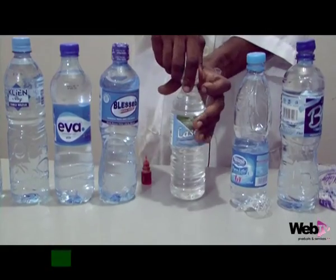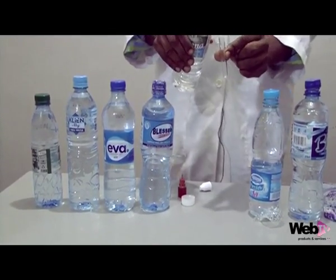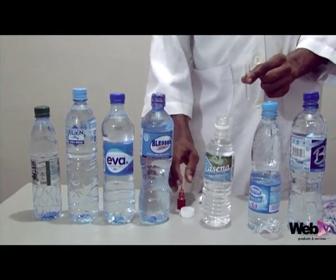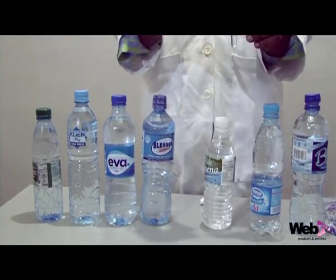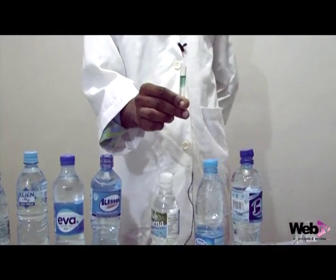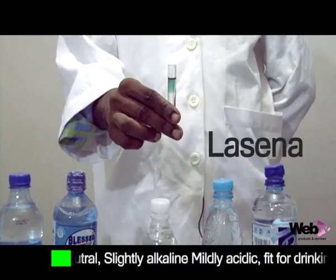So out of the ones we've done, you can see that the tap water and one of the brands of water is not fit for drinking. This is another well-known brand of bottled water, and here is what we get as a result. This is alkaline and it's still good for drinking — it's neutral, good for drinking.